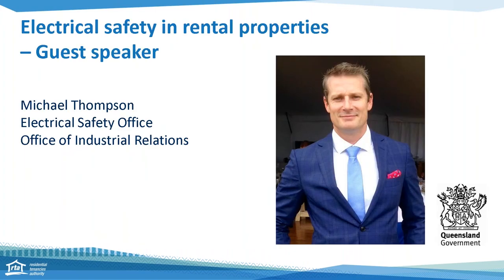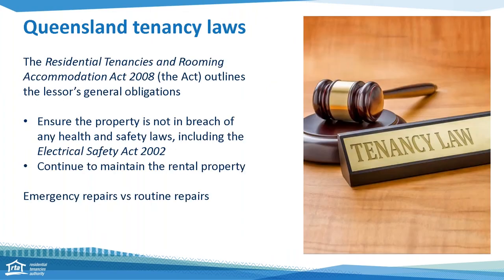The RTA is pleased to be working with the Office of Industrial Relations and the Electrical Safety Office, and today's guest speaker is Michael Thompson. Michael has a wealth of knowledge for all things electrical safety, and on behalf of the RTA and our rental sector watching today, thank you for joining us. So before I hand over to Michael, I'll just quickly touch on the tenancy laws and how they relate to electrical safety.